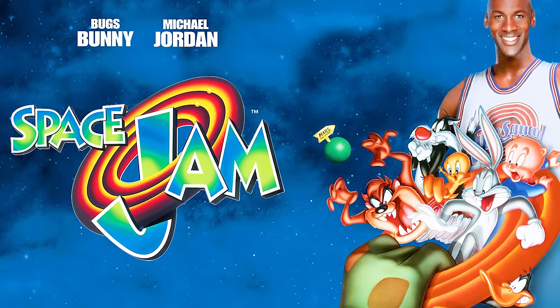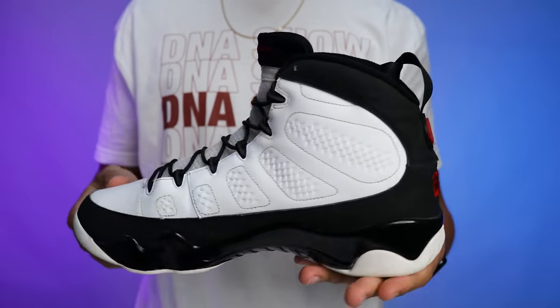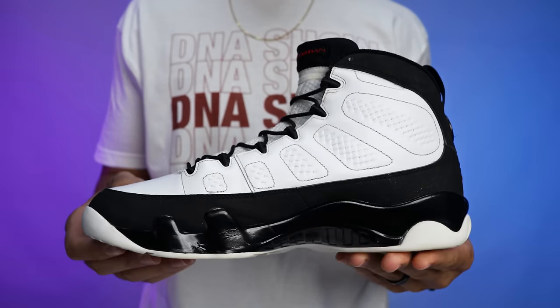The Air Jordan 9 was also seen in the movie Space Jam, another iconic film. From a sneakerhead standpoint, you can never go wrong with this shoe. I would consider putting these a little bit higher on the list, but there are a lot of great shoes and I'm just happy they're in the top 10.